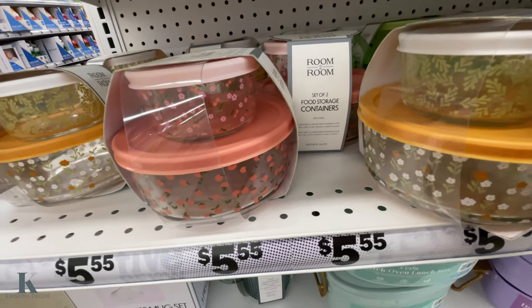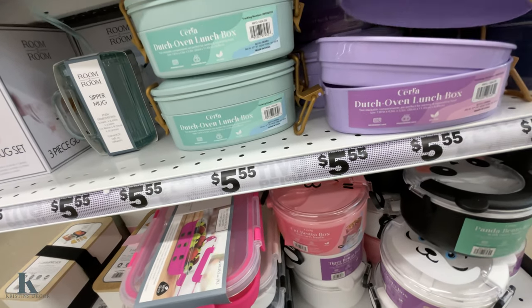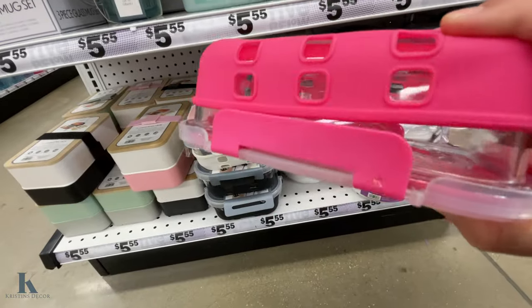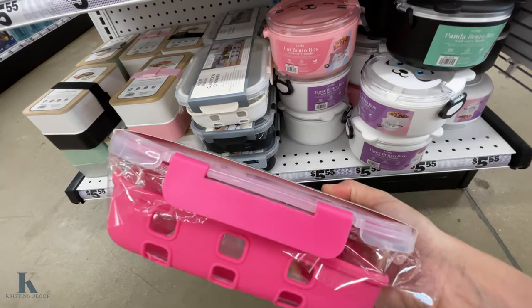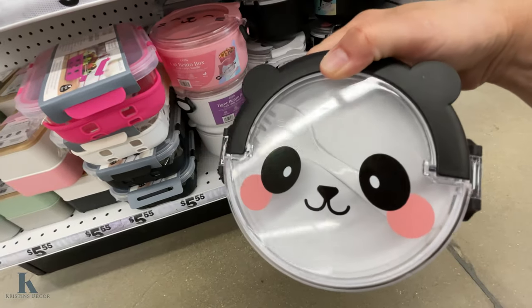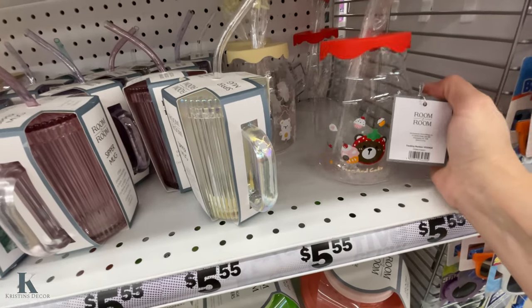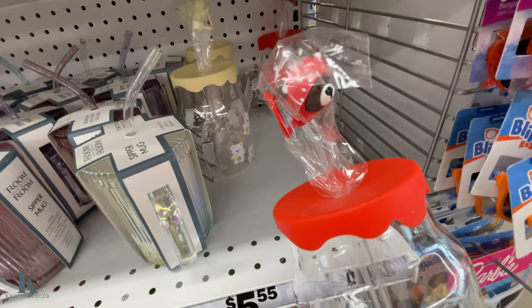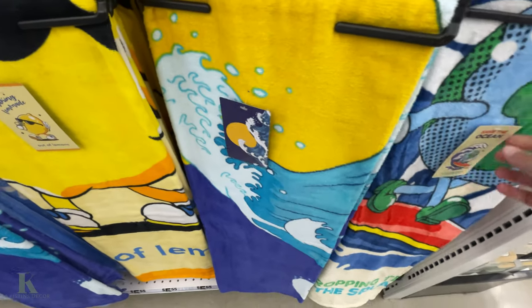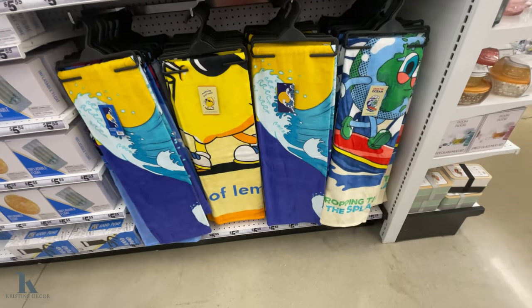And then we have these cute little storage containers for your lunch or dinner. Dutch oven lunchbox — this is really cute. Three piece glass mug set. This is a pretty heavy glass container — this is pretty nice, I like that. And then we have these cute little ones for your kids, and it comes with a spinner fork. I think it's cute — I'd rock it. And these are cute as well — they come with a little straw with the topper. Got some new beach towels out. This one is awesome — I love it. Save the ocean. Making lemonade. So those are $5.55.